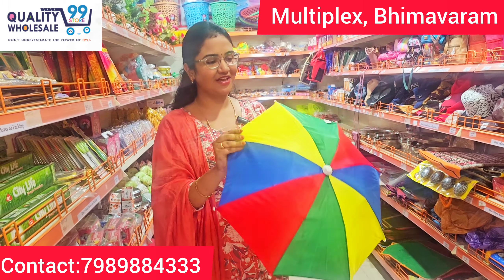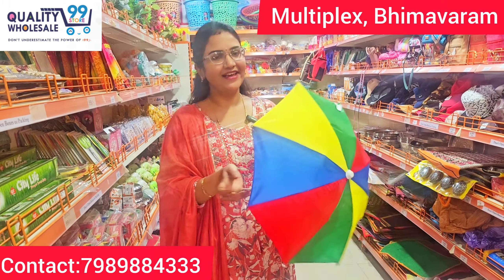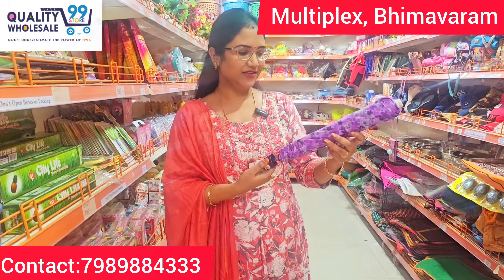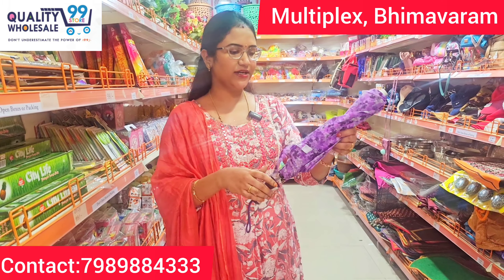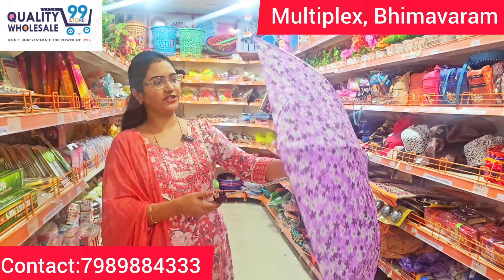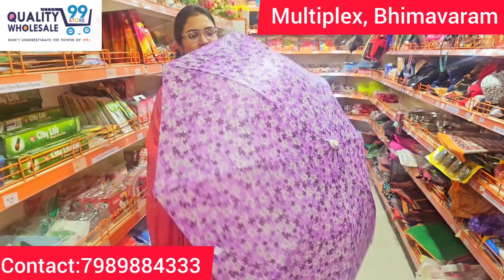It is a very cute item. It is just $1.99. Here is a designer umbrella. This is a floral design. It is a full design, great quality, and the design is also very good.